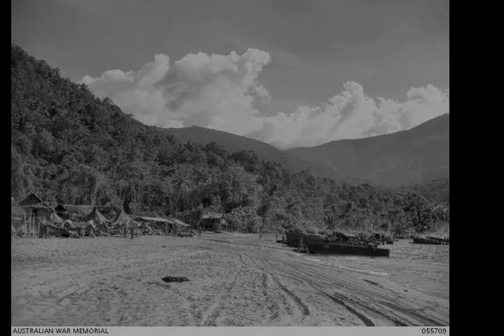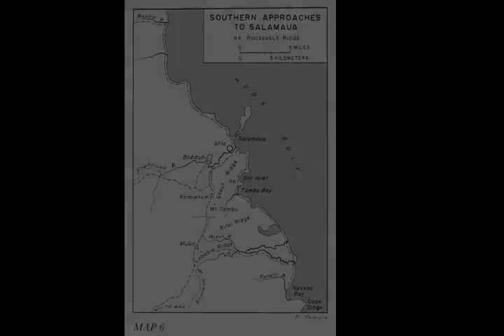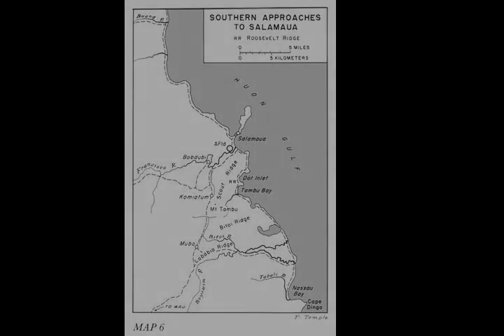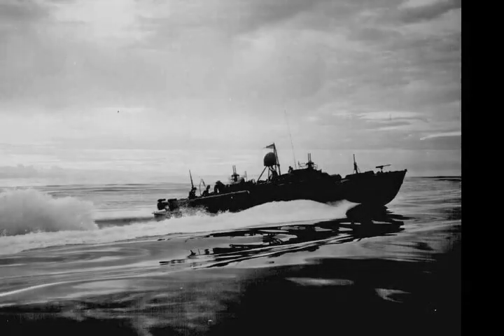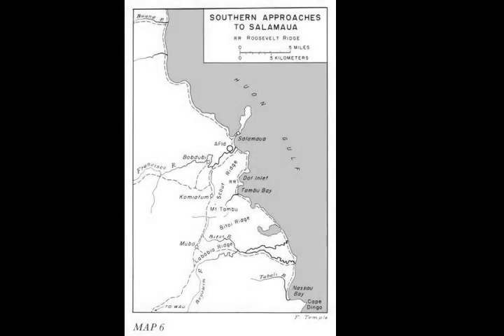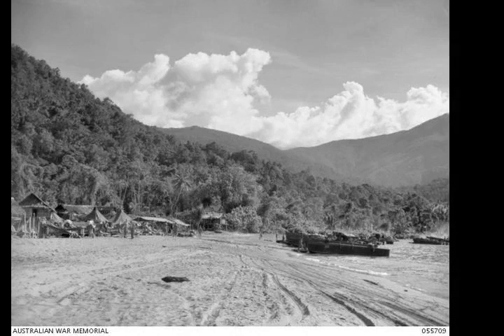The main Japanese force defending Nassau Bay was the 3rd/102nd Battalion under Major Tsunendo Takemura. Heavily depleted from fighting against Australian forces around Bobdubi, Takemura's battalion consisted of two understrength rifle companies, a machine gun company, and a headquarters with a total strength of 180 personnel, with small detachments of marines and engineers also located nearby. The Japanese had established strong posts around the mouth of the Baitoi River and at Cape Dinga, with an estimated 375 personnel, and several small outposts in between. These forces were part of Hidemitsu Nakano's 51st Division, which formed part of Hatazo Adachi's 18th Army.